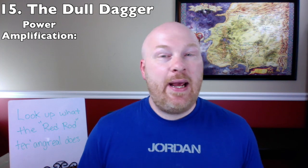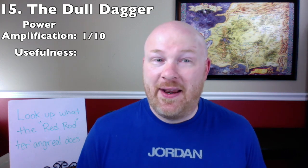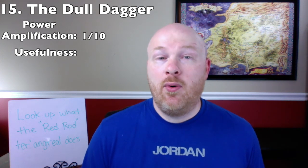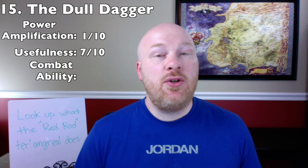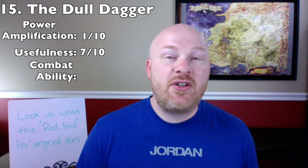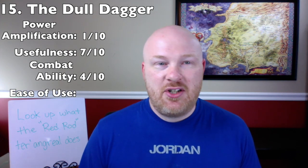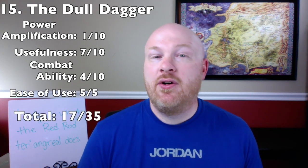Whoever possesses the dagger becomes invisible to Shadowspawn, including Myrddraal, Trollocs, and even the Dark One. For power amplification it gets a 1 out of 10. For usefulness, it's very useful for hiding from Shadowspawn — Rand uses it to conceal his movements in the Last Battle and hide himself from the Dark One at Shayol Ghul, earning a 7 out of 10. For combat ability it gets 4 out of 10, and for ease of use a perfect 5 out of 5 since you just have to carry it. Total: 17 out of 35, earning the number 15 spot.